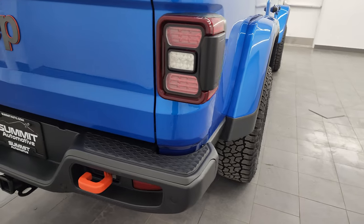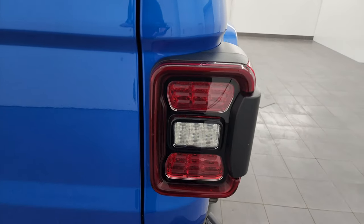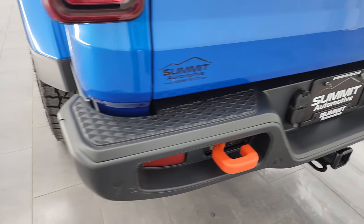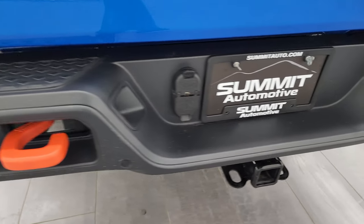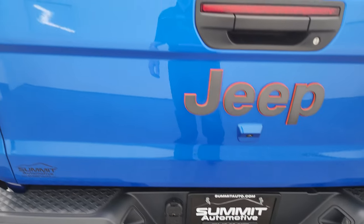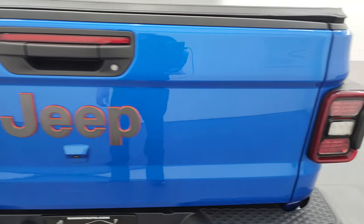Very clean down that side. The box is in excellent shape. You get the LED tail lamps and the orange tow hooks back here as well. Backup parking sensors. Full towing package which includes a receiver hitch, four-pin and seven-pin wiring. Tailgate is in excellent condition — no dents or dings in there.